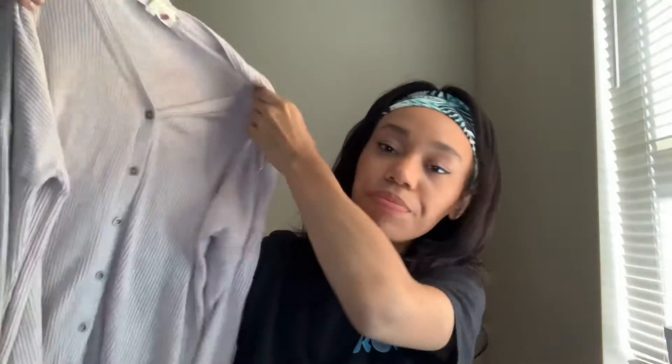The next thing that I got was this little cardigan. I just needed something to throw over my clothing that's not necessarily business casual, and a cardigan makes anything business casual. It's just a tan little cardigan and it was on clearance for $8.